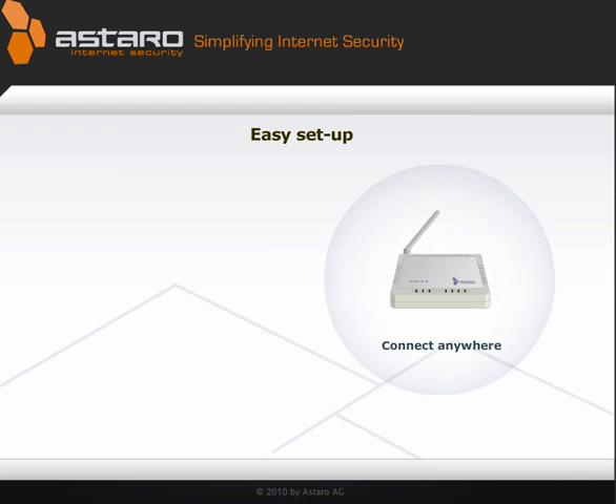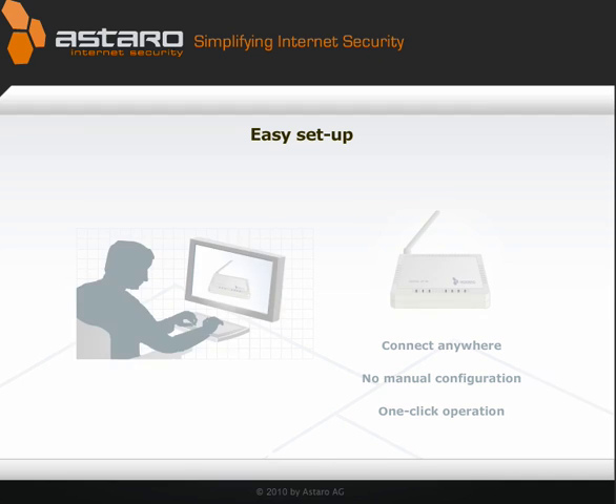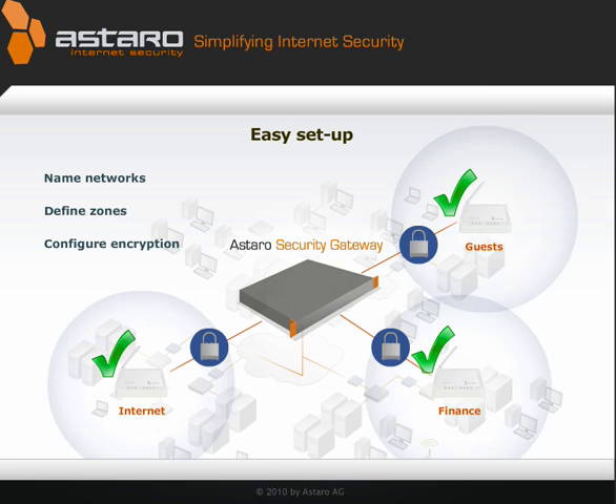Setup is easy. Connect our access points anywhere in your network — there's no manual configuration required. The device will show up in your Astaro web user interface automatically. Name your networks, define zones, configure encryption, and with one click, all access points are automatically set up. Your secure wireless network is operational.